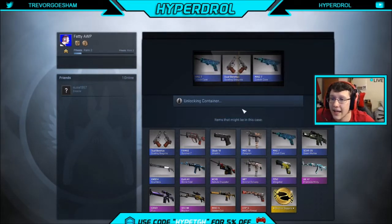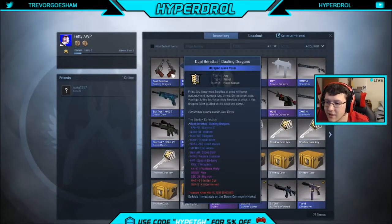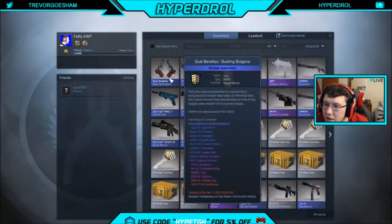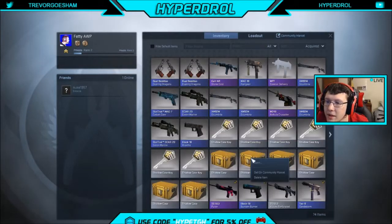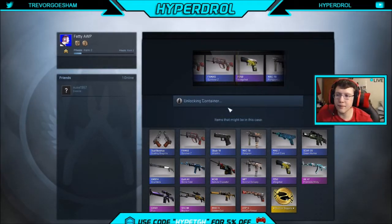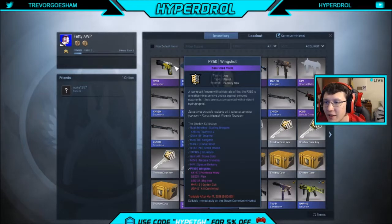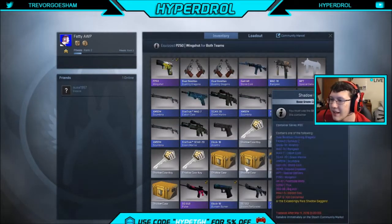I saw it! I saw the AK! But I ain't gonna get the AK — I'm gonna get some more Berettas. Field Tested. I still don't understand, I don't see the difference between the two. The wood is a little bit brighter on the Field Tested, a little more vibrant. Other than that it looks rather similar. YES! Yes boys! We got a P250 Wing Shot and that looks pretty damn nice. Please be factory new — yeah boy! Let's go baby!